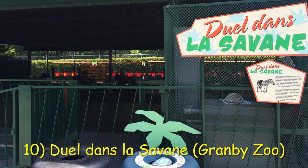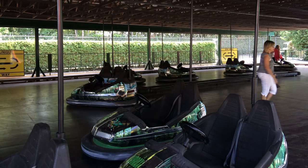In this video, I will rank my top 10 favorite sets of bumper cars I have personally ridden. Kicking off this list at number 10 is the Dual Danzla Savannah at Granby Zoo. Located at a zoo in Canada, these are among the fastest set of bumper cars I've encountered. It doesn't operate with too many vehicles and has a center divider, but these are among the hardest hitting cars I've ridden outside of the loose scooters.